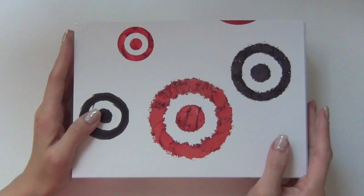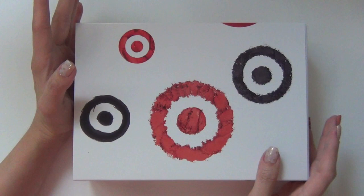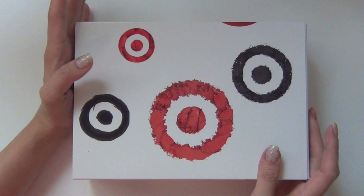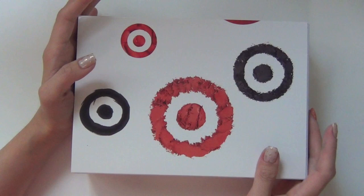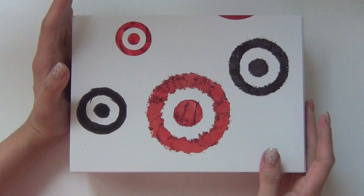Hey guys, I just want to quickly unbox the Target Beauty box for June of 2013 with you. This box was available on Target's Facebook page. This is not really a monthly subscription box yet — they want to test it out and see the reaction of the people who paid for it. They only have 20,000 boxes for people to purchase, and then after you purchase they ask you to do a survey to see if they would want to do this again.